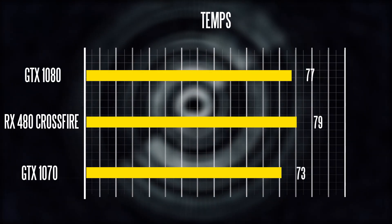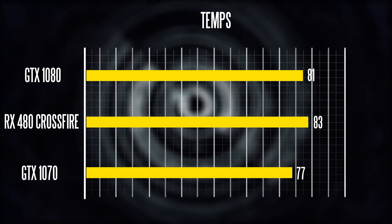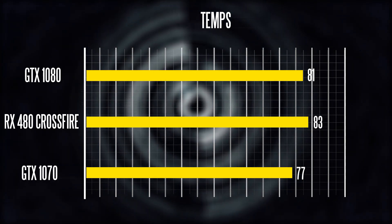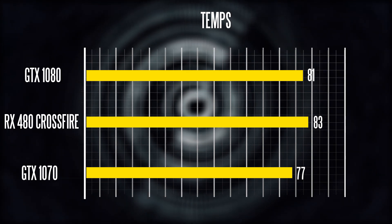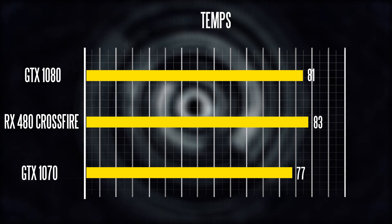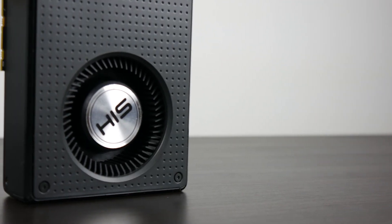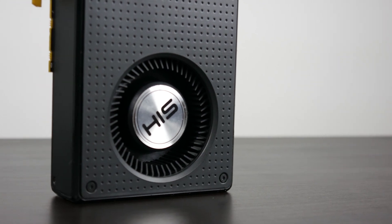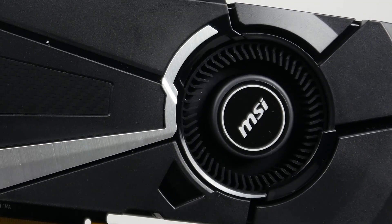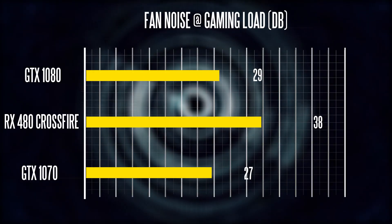In terms of load temperatures, both cards on factory settings hit just above 80 degrees Celsius at full 100% load — not gaming load, but more of an extreme firmware test. The coolers on both platforms are not very good; they're both blower-style coolers, so they're not the best in terms of cooling efficiency. In terms of noise, they won't compare well to fancier aftermarket coolers.